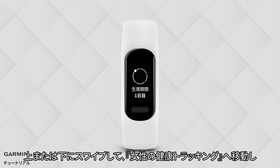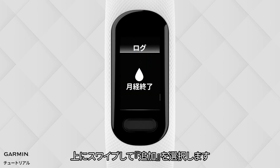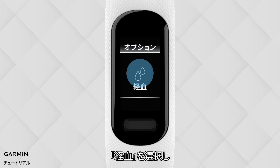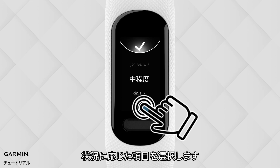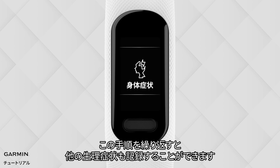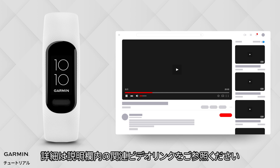Swipe the watch up or down to the Women's Health Tracker widget. Select Widget, swipe up and select Add. Select Flow, then select your flow amount, and select the check mark to confirm. You can keep track of various other menstrual statuses like this. For more information, please see related video links in the video description below.